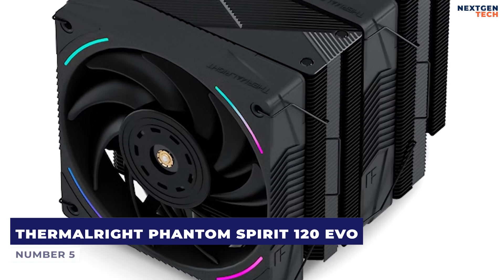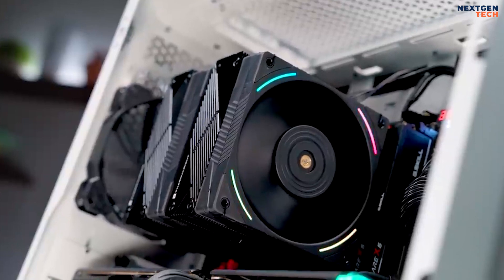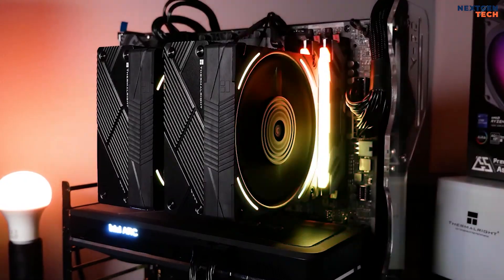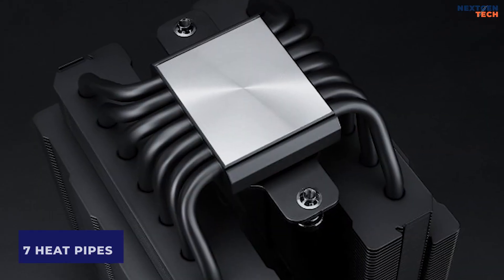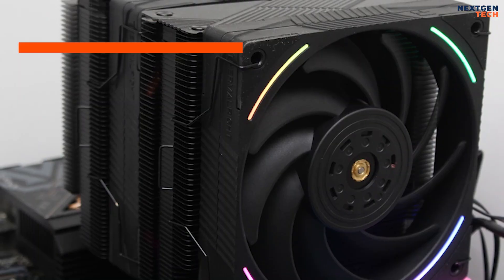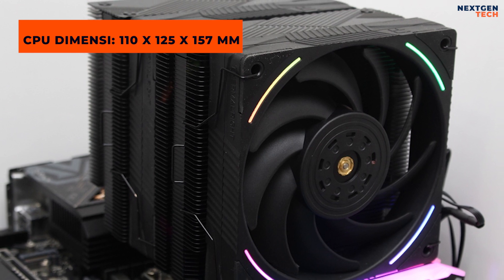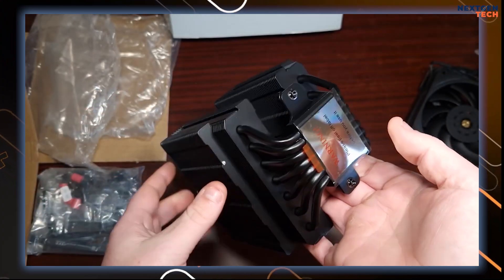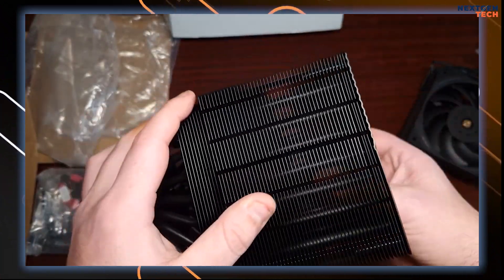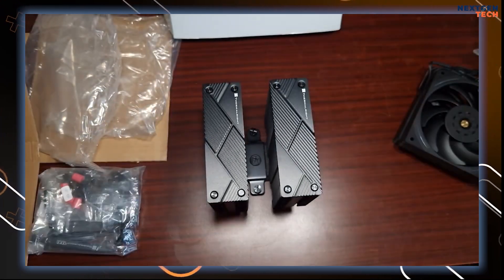Number 5: ThermalRite Phantom Spirit 120 EVO. In the past few decades, ThermalRite has become one of the leading cooling competitors. The Phantom Spirit 120 EVO design boasts two towers, seven heat pipes, and the ThermalRite emblem on top of the cooling unit. Its dimensions are 110 x 125 x 157 mm, weight of 810 grams, and aluminum heat sink construction. This heat sink maximizes heat dissipation area with its anodized black frosted top and finely carved pure copper base technology.